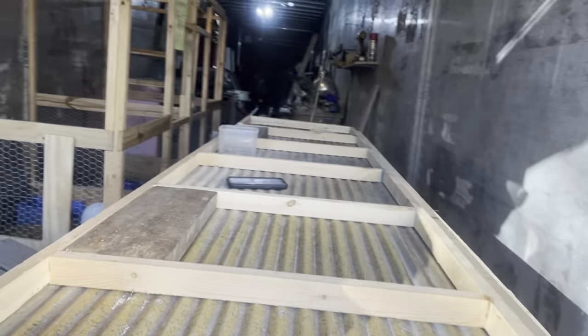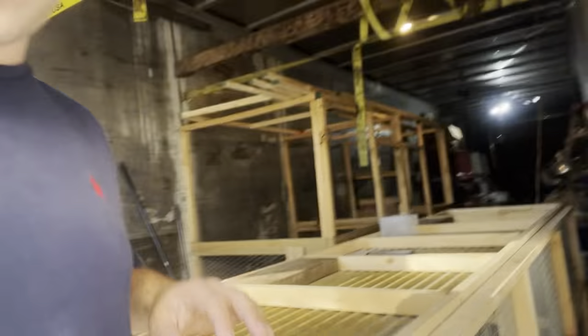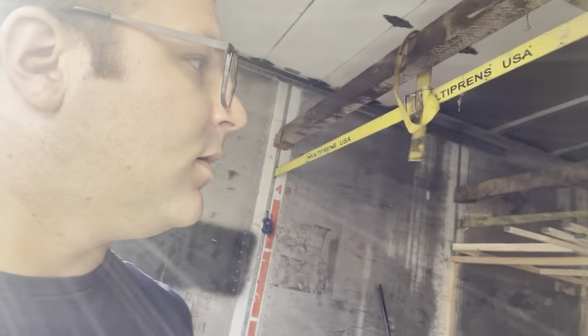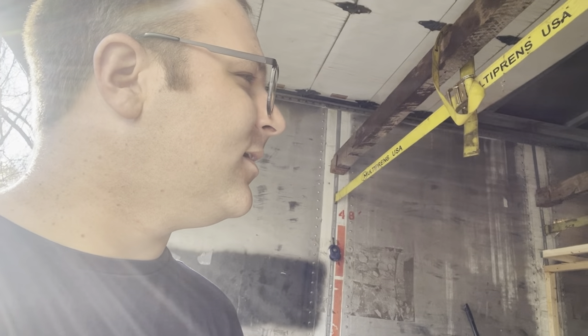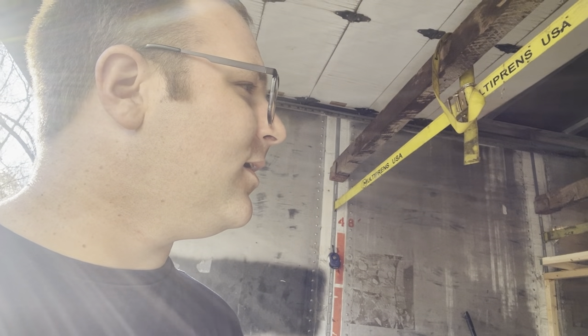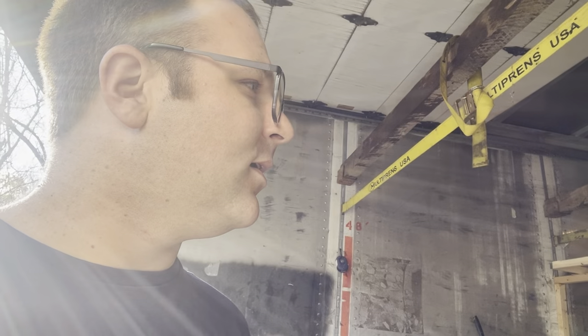Creating some rabbit cages, guys. So what we plan on doing is we're trying to figure out how we're going to get it mounted to the wall. This is actually an 18-wheeler trailer — what do you call these storage containers? A 53-foot trailer. Semi-trailer.